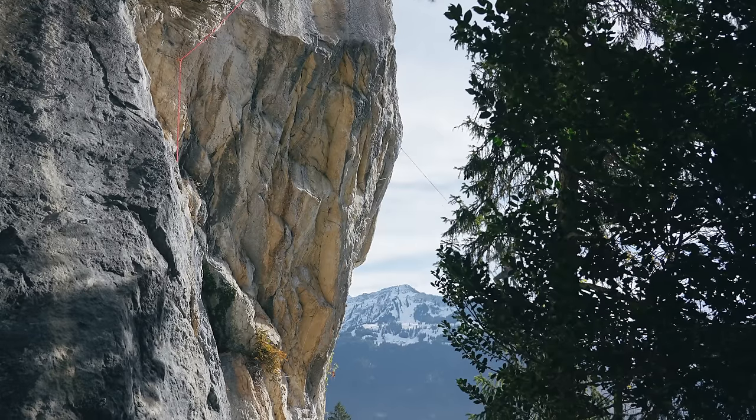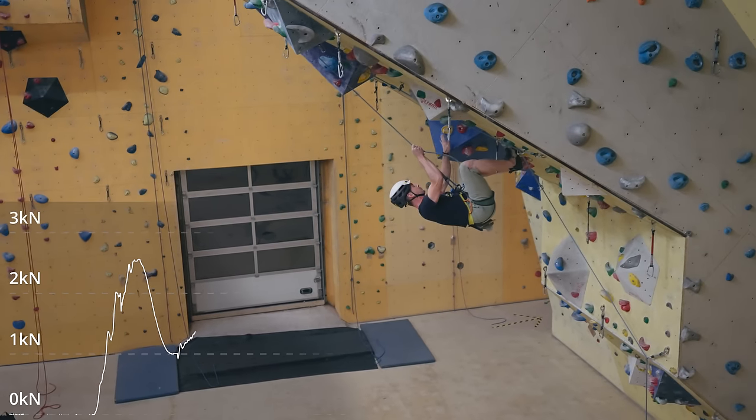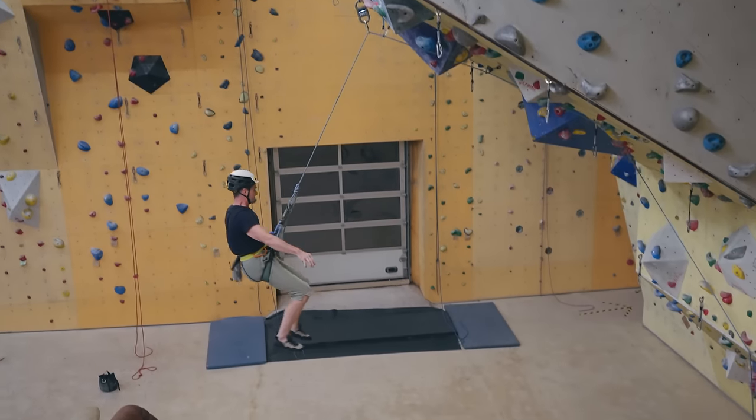The hardest fall in the gym that day was 2.9 kilonewtons. So it doesn't mean that the huge whipper was harder than the slam. To make sense of all this, we need to define what 'harder' means. What we measured is the peak force to the climber's harness, and this peak force happens around a specific moment — and if you look closely, it doesn't look that bad.